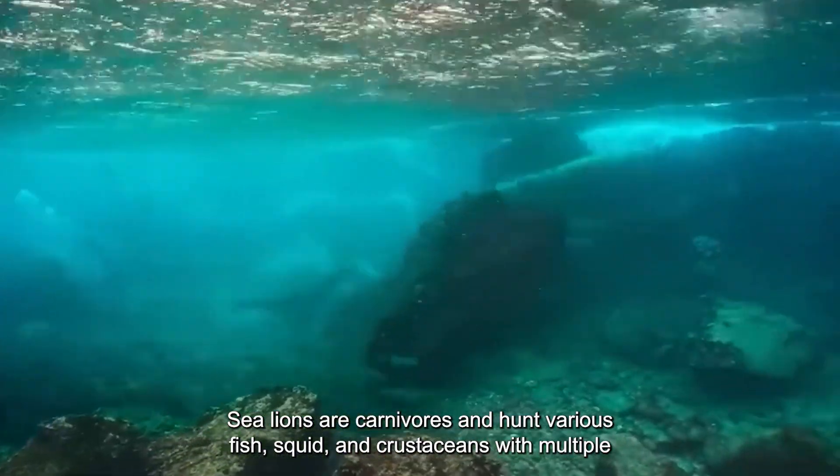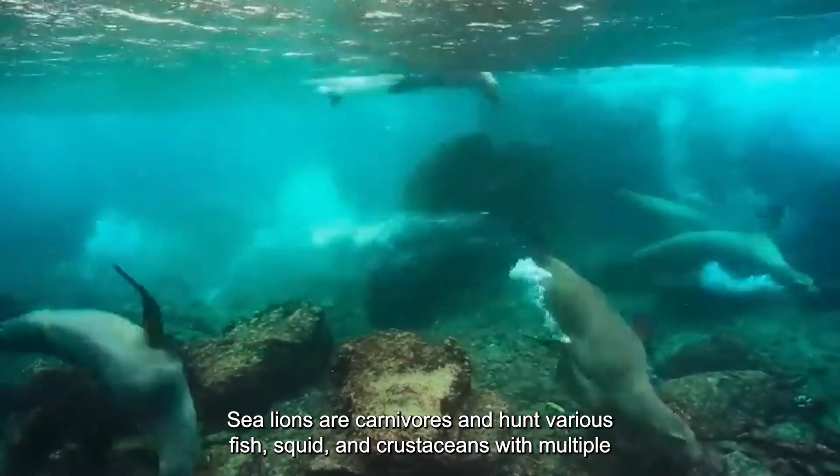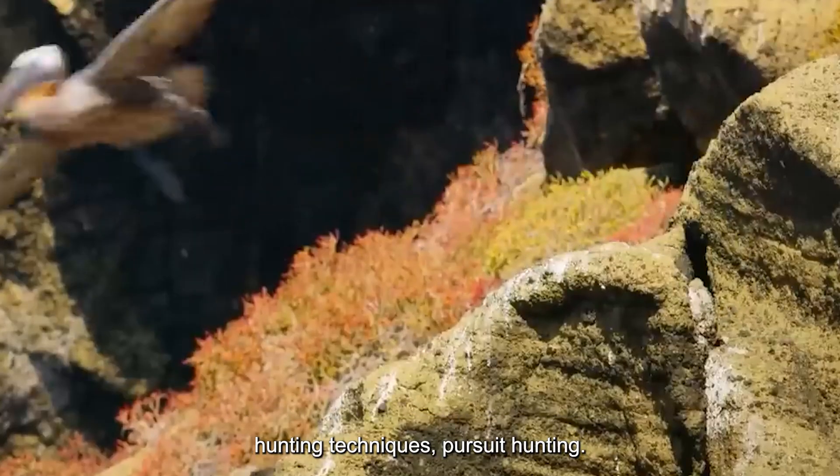Sea lions are carnivores and hunt various fish, squid, and crustaceans using multiple hunting techniques.